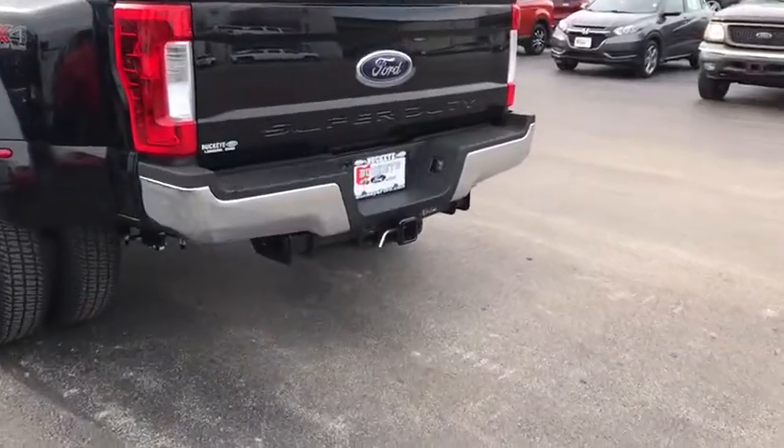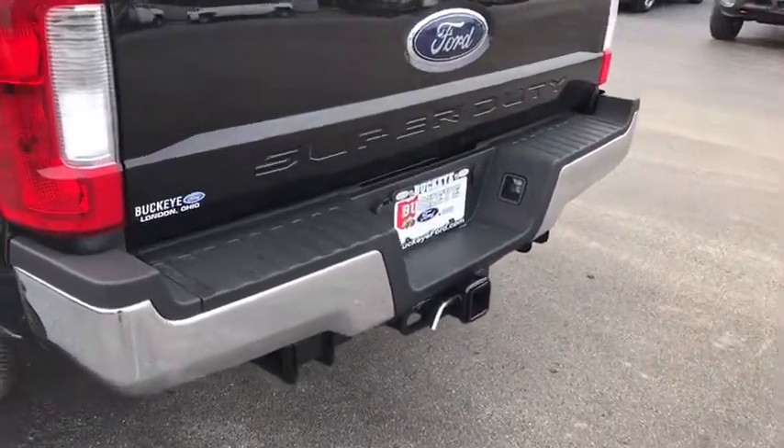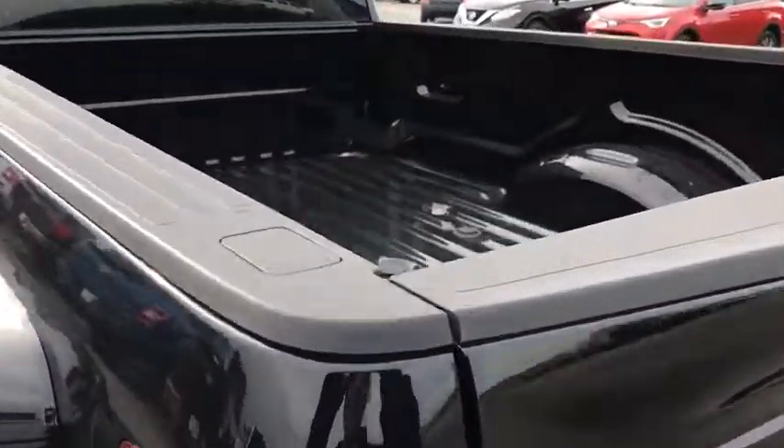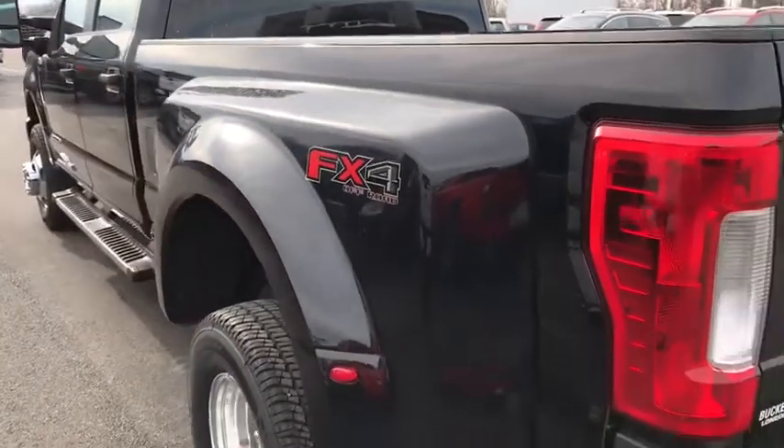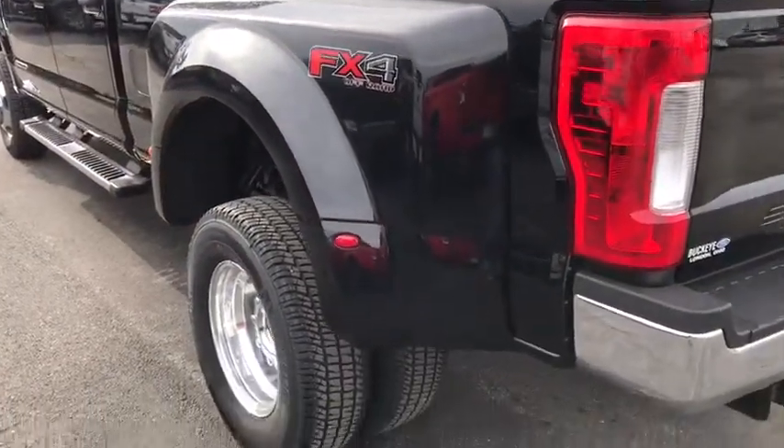Remote keyless entry, brake assist, overhead console, tachometer, front reading lamps, tilt steering wheel, steering wheel cruise control, passenger vanity mirror, power equipment group, engine block heater.